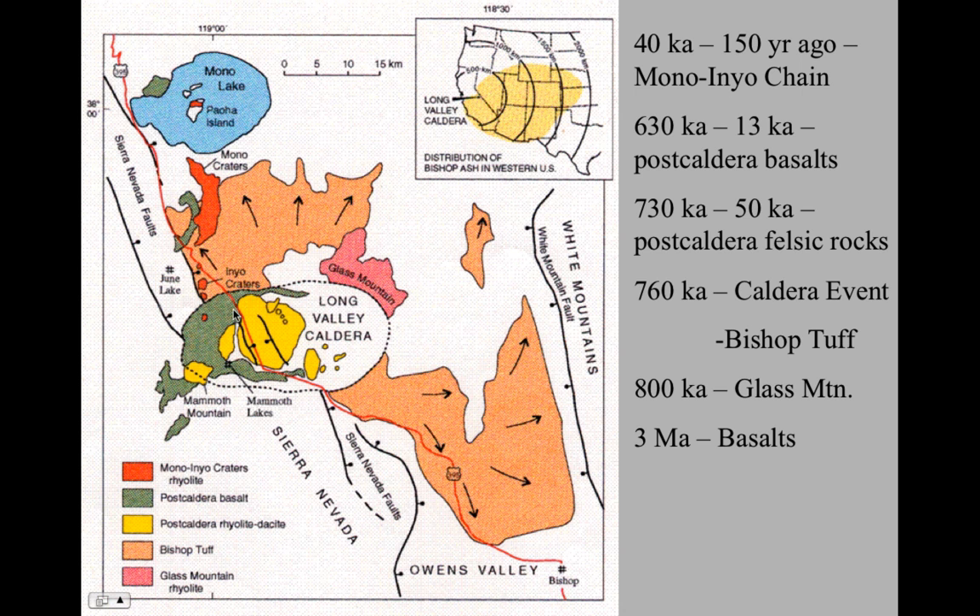We call the central structure the resurgent dome because renewed activity happens there. Lava flows also occurred in the moat, so these moat rhyolites occur down in here, and some eruptions occurred along the rim — the most significant one being Mammoth Mountain right here. Those are happening from around 730,000 years ago to about 50,000 years ago. Then renewed faulting along the Sierra Nevada fault lines allowed mafic magmas from the mantle to come back up, and we see post-caldera basalts mostly on the west side and at Devil's Post Pile, and a bit near June Lake by Mono Lake.